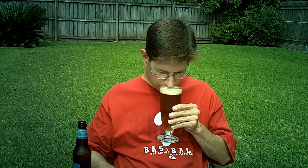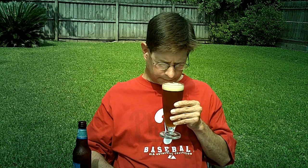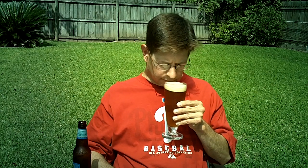Let's give it the smell test. Getting a lot of hoppiness. Sort of a honey aroma, maybe. Sweetness and some barley.